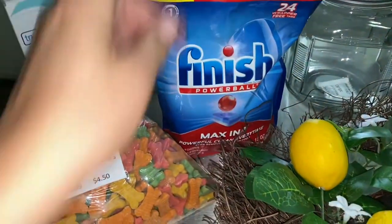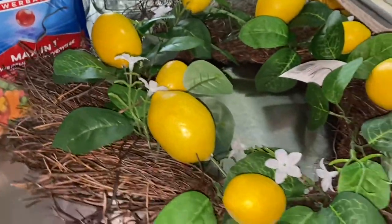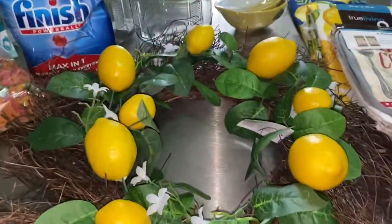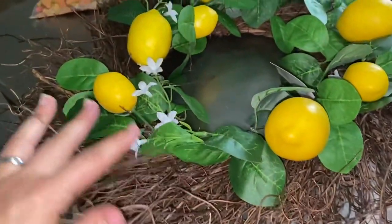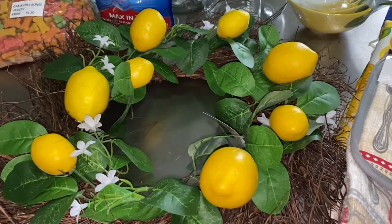We got these dishwasher tablets — these had a coupon. And then things went horribly awry. They had a lemon wreath.